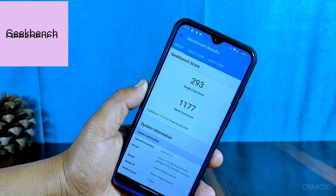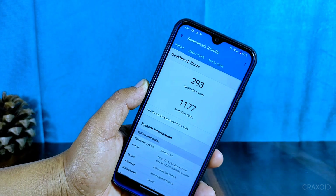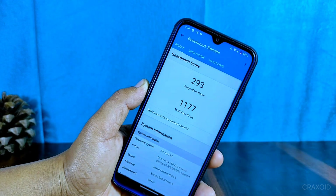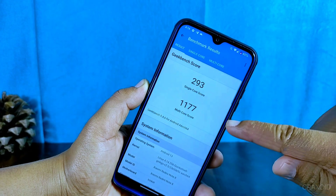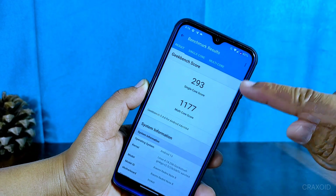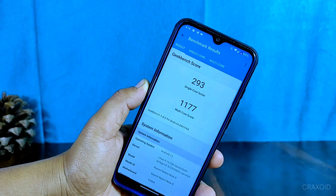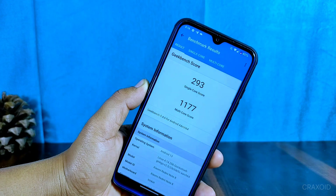After the CPU throttling test, I ran a performance test using Geekbench. The results showed a single-core score of 293 and a multi-core score of 1177, meaning the device performs well in handling multitasking and demanding apps. Overall, it's a good device in terms of performance compared to others in the market.